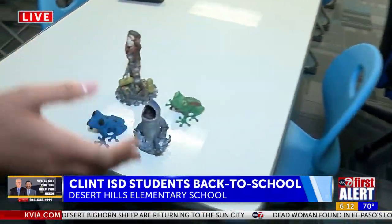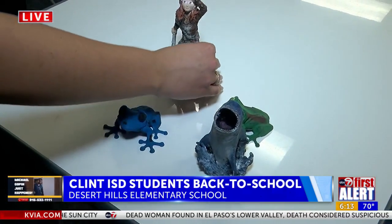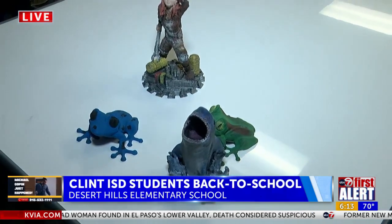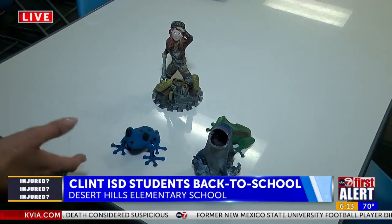And here we have a few of those designs — the kids actually colored these designs that they make on the computer. I've never seen something like that. It's really really cool. You can see the frogs and shark.